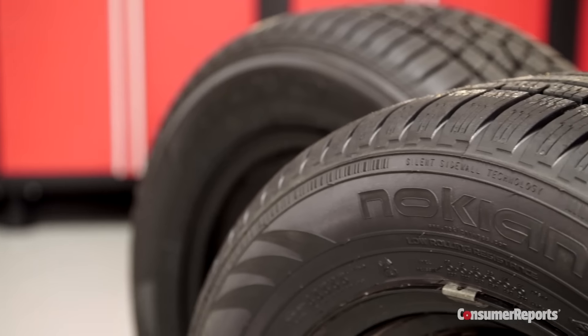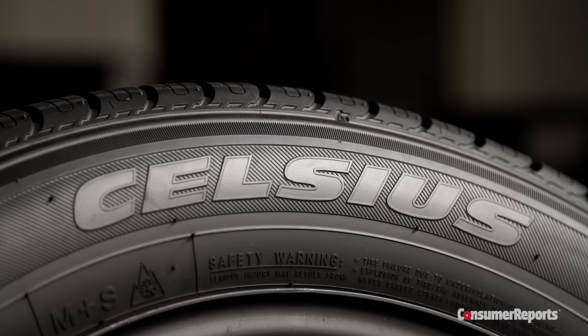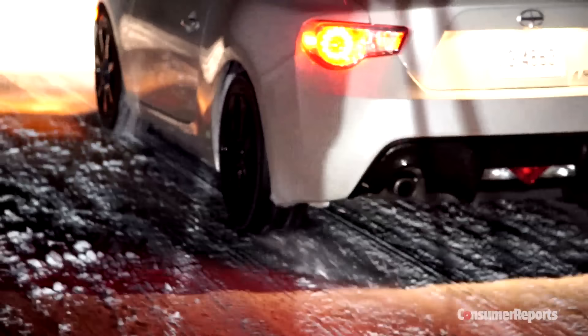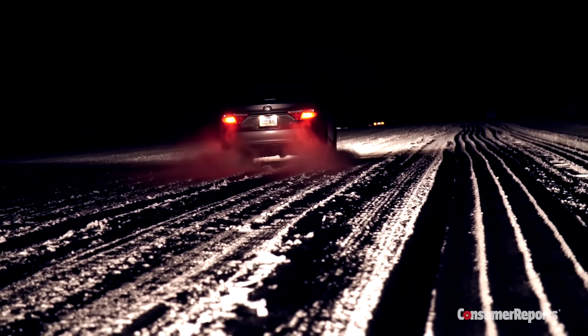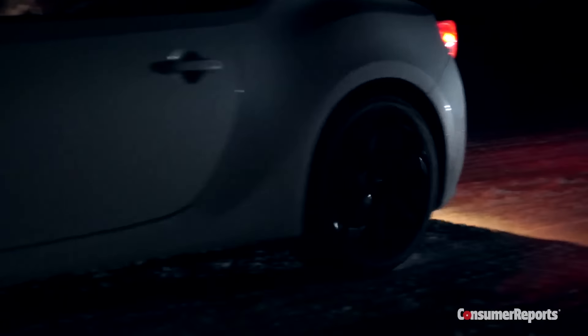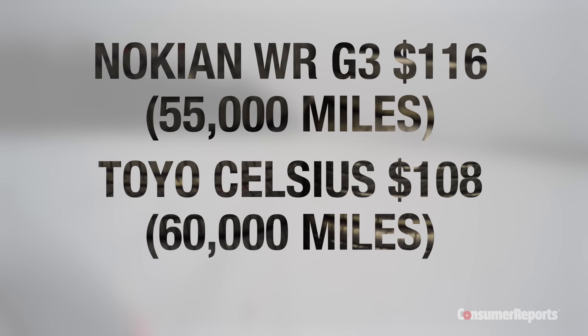And guess what? Both the Nokian WRG3 and Toyo Celsius did very well in our tests, with good stopping distances on ice and very good snow traction. Based on overall score, they outperformed many winter tires we've tested. Both tires performed as they claimed and are a good choice if you have to drive in winter weather. They cost about the same as all-season tires and they've got good treadwear warranties, too.